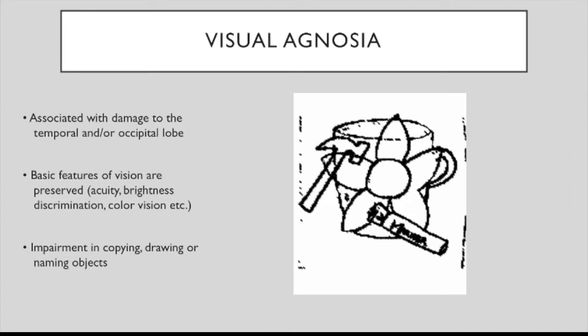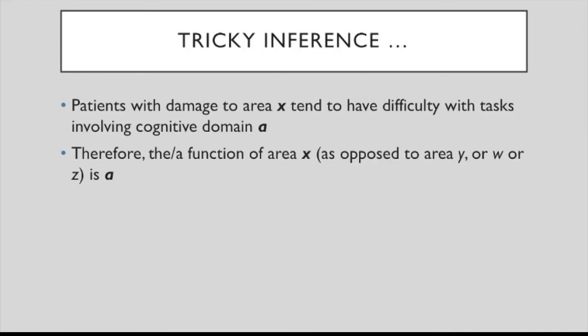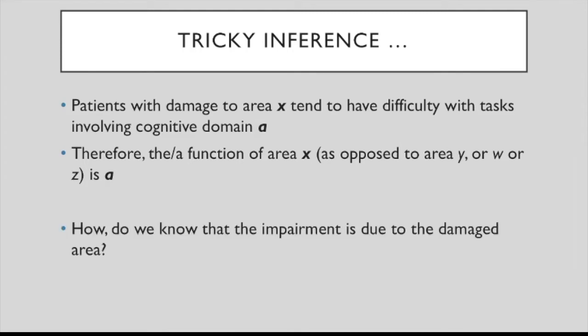This form of agnosia is caused by damage to the dorsal stream. Now, be on your guard — the following kind of inference is deeply problematic. Premise: patients with damage to area X tend to have difficulty with tasks involving cognitive domain A. Therefore, the function of area X is A. This is problematic because how do we know the impairment is due to the damaged area? How can we rule out the possibility that another area Y is actually responsible for the function, and the damage to X simply prevents information from being processed in Y?